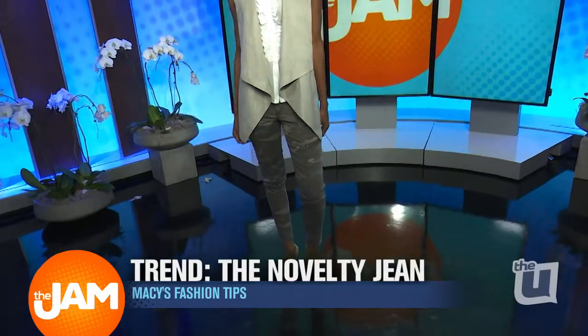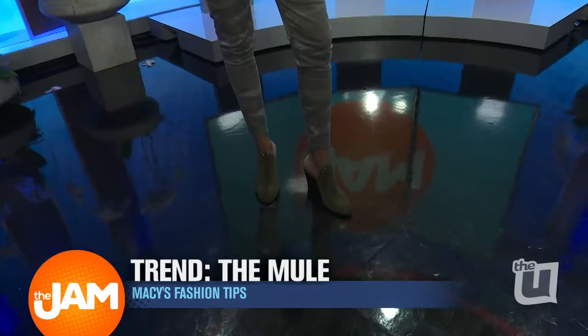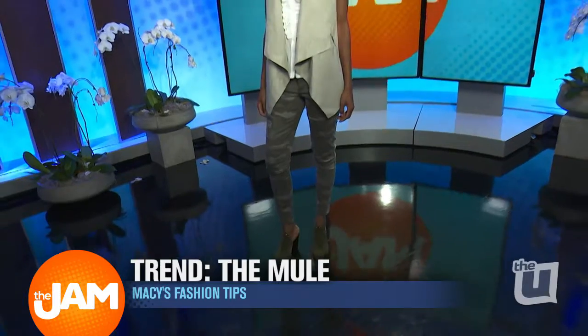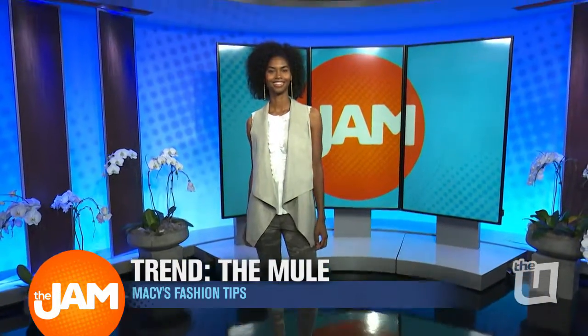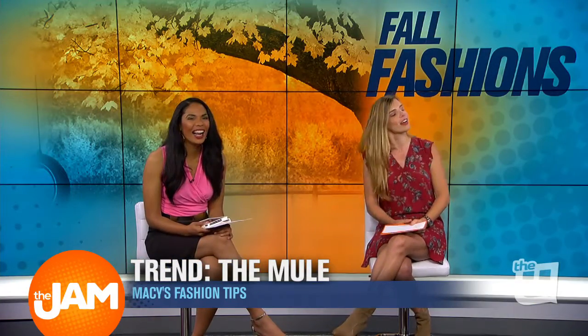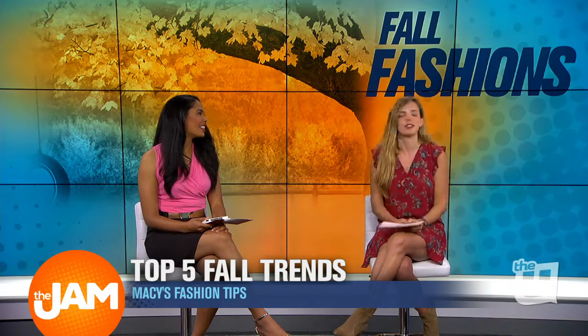She's wearing it with a mule, which is an awesome fall trend — they came back strong. Remember in the 90s when we were all wearing mules? They're back. These are a lot more fashionable than the Steve Madden's from high school. You can do them in a flat or in a heel.